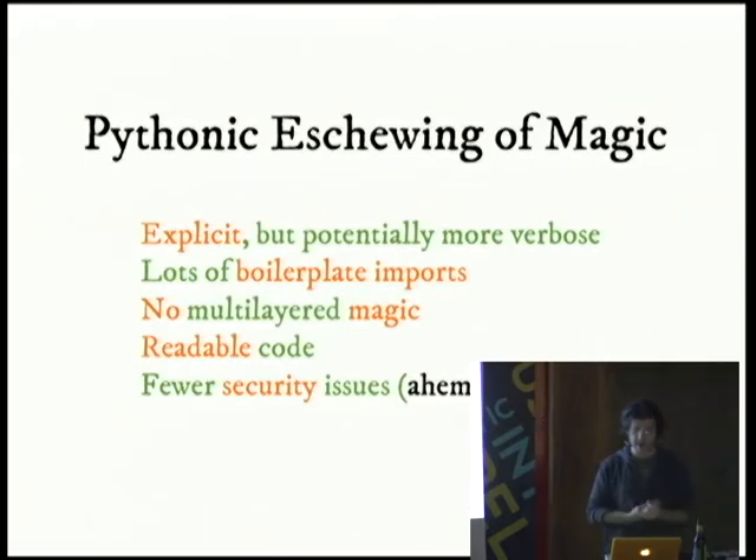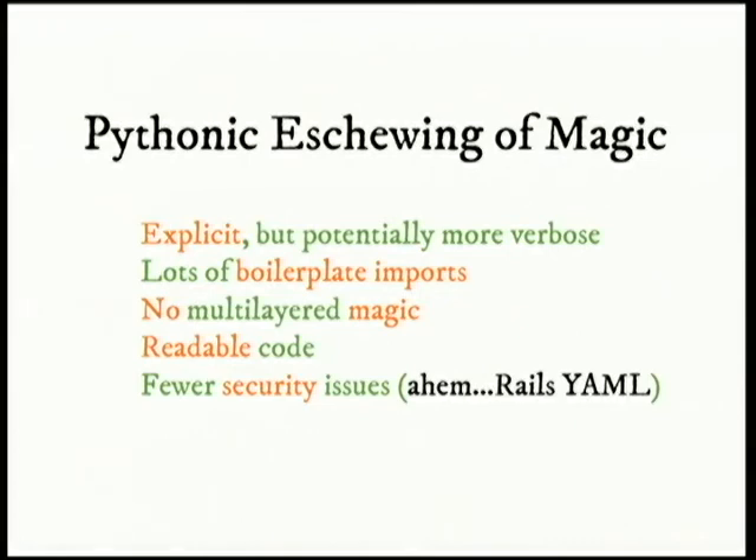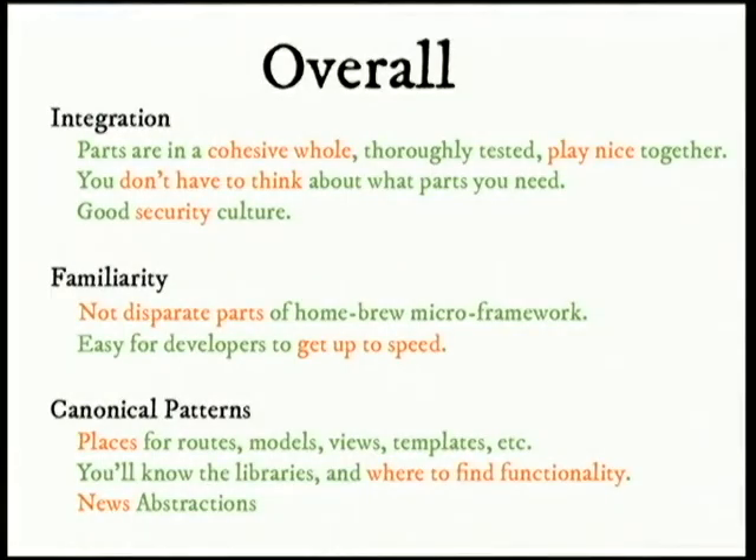Compared to other frameworks, it's the Pythonic eschewing of magic — it is explicit. That makes it potentially more verbose, and there are boilerplate imports, so you'll see a stack of "from this, import that." But there's no multilayered magic, the code is readable, and there are fewer security issues. Overall you have Django integration — the parts are a cohesive whole, they play nice together. You don't have to think about what parts you need, and there's a good security culture. There's also familiarity — you're not using different parts from a homebrew microframework. It's easy for developers to get up to speed, and there are canonical patterns: places for routes, models, views, templates, et cetera. And most importantly for us, since we consider ourselves a news organization, it has news abstractions — because that's where Django was developed.